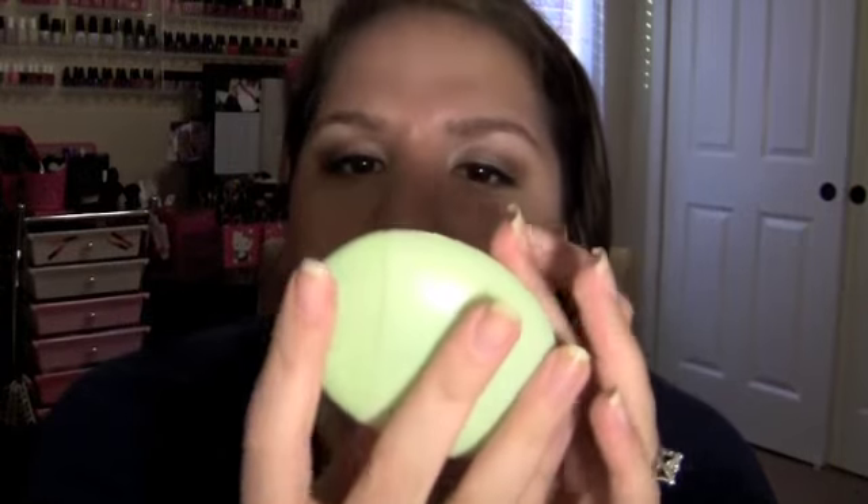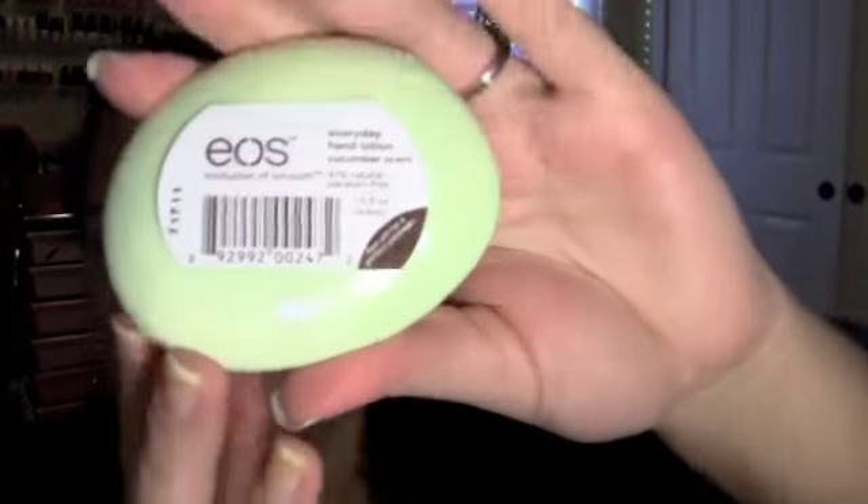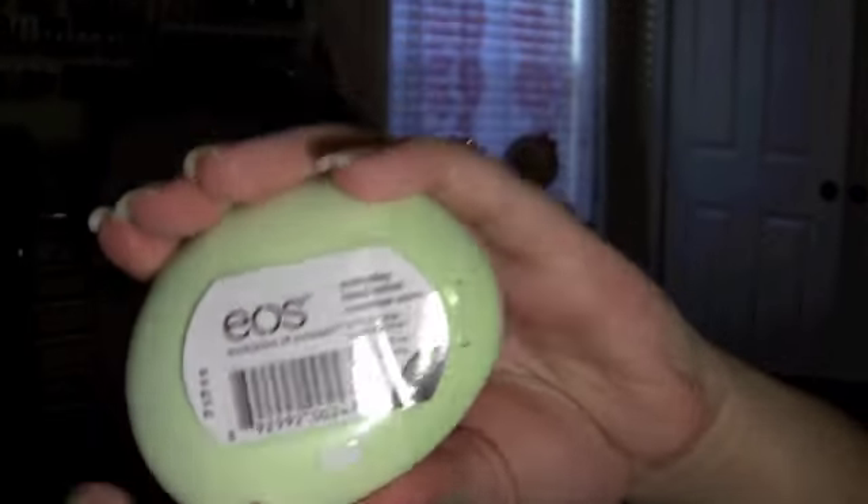I also picked up this EOS lotion. It's supposed to be 97% natural and paraben free, and it's in the cucumber scent. I just thought it was the cutest little thing of lotion ever. I haven't tried it yet, but it smells like the cucumber melon scent from Bath and Body Works.